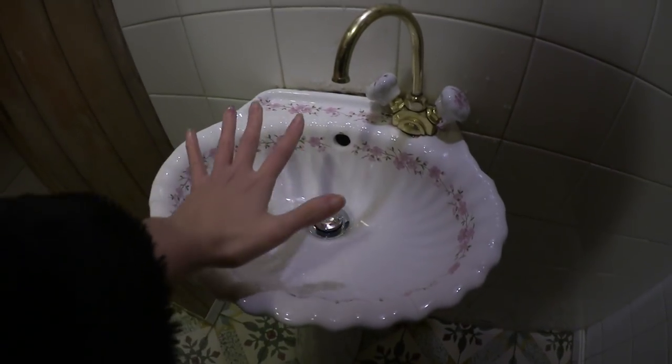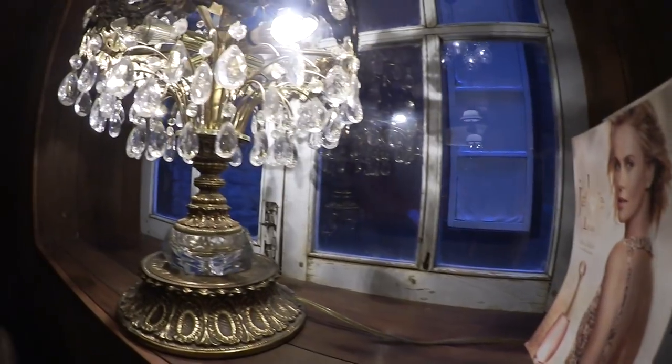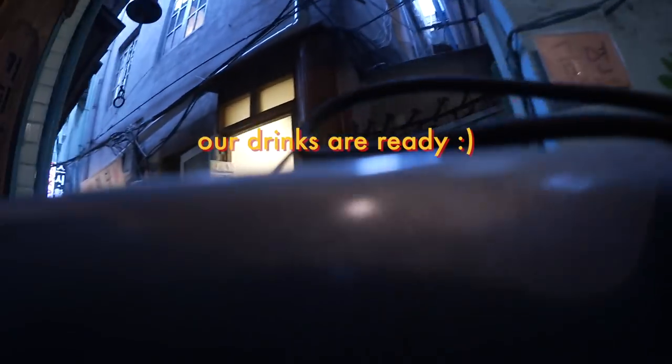Look how small and cute the sink is! I got my drinks. I accidentally spilled a little bit when she was about to take a photo. Here's the presentation — done!